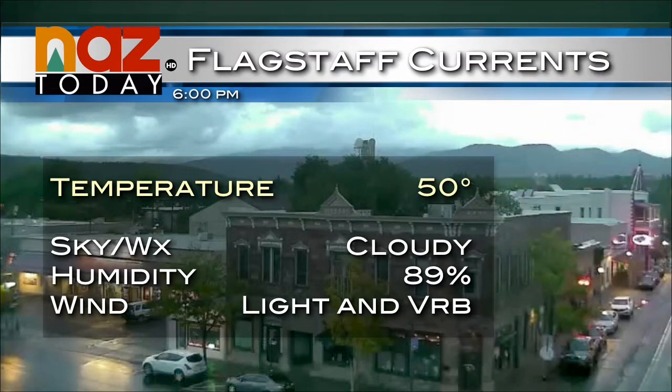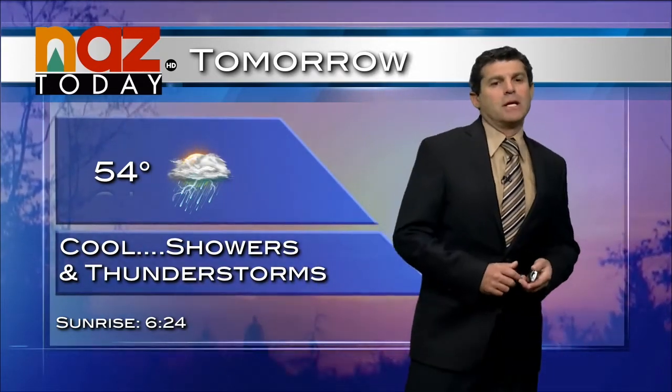Currently outside it's 50 degrees, light and variable wind, with humidity at 89%. A chance of showers is in the forecast for tonight with a low of 42 degrees and mostly cloudy skies. Tomorrow is another cool, damp, and stormy day with a high temperature forecast of only 54 degrees — definitely want to be safe out there with some of these stronger thunderstorms possible.